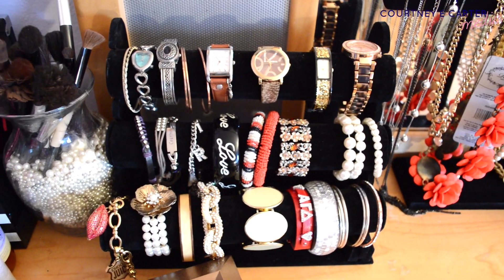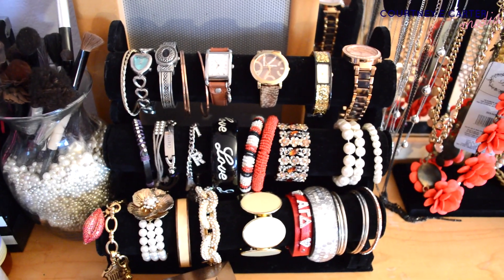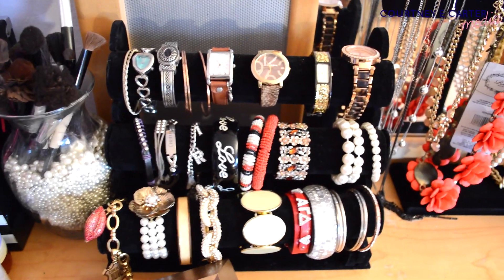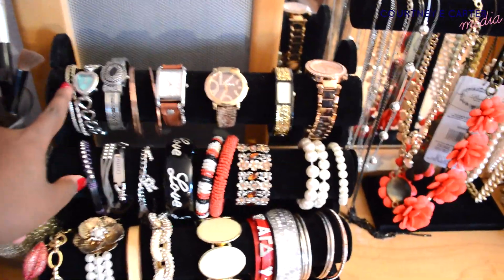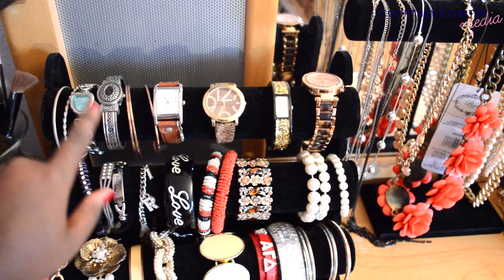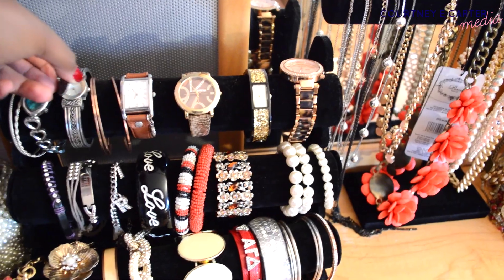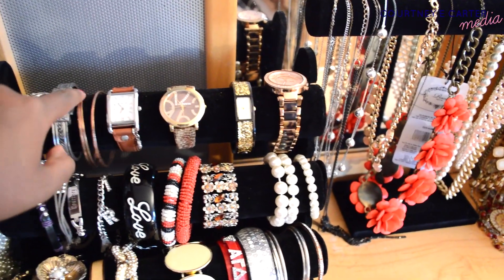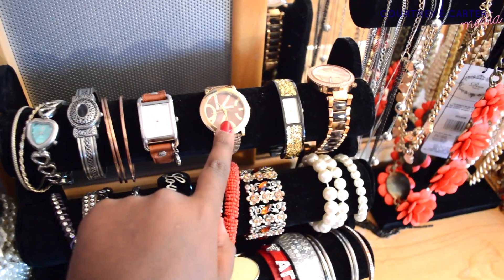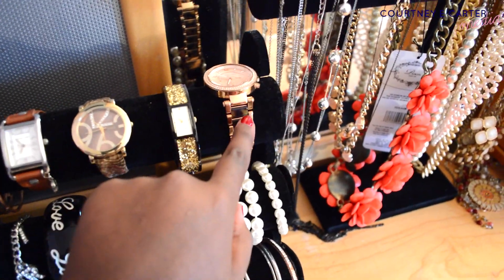I ordered this jewelry holder off of Amazon and I really love it. It puts my bracelets on display and I really love the black felt — it just makes everything pop. Up top I have some bangles from Target. This watch is from Target, this watch I got a long time ago and I have no idea where it's from. These rose gold bangles are from Nordstrom. This watch is by Michael Kors, this watch is from Target, this watch is by Kate Spade, and this watch is by Michael Kors.